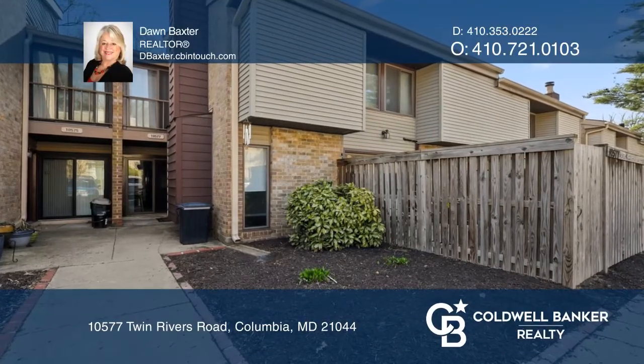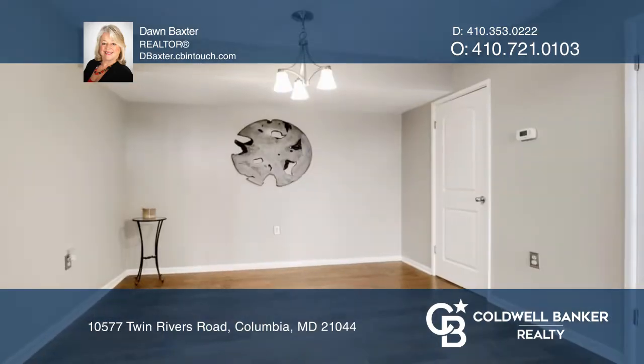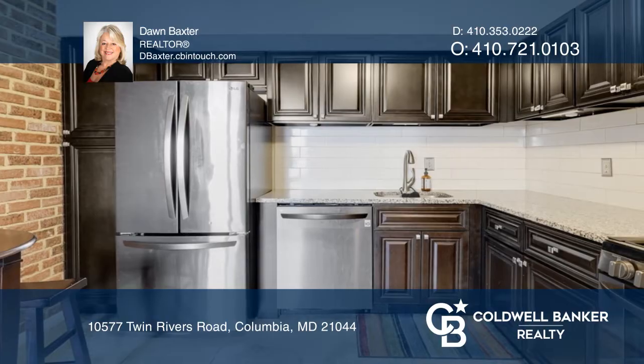Welcome to this spacious two-level townhome in the heart of Columbia. Features a large living room with a wood-burning fireplace, hardwoods, separate dining room, and a renovated kitchen with black stainless steel appliances.